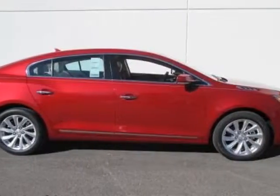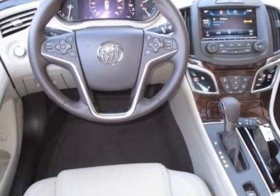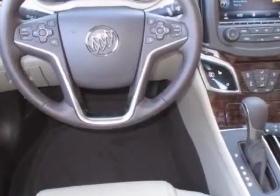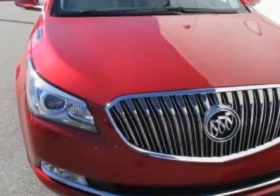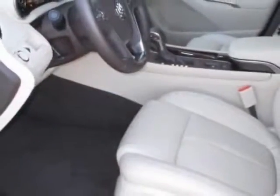Check out this new 2014 Buick LaCrosse. For your protection, this vehicle has a full factory warranty. This vehicle gets an estimated 25 miles per gallon in the city and an estimated 36 on the highway.